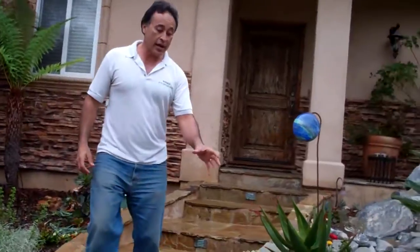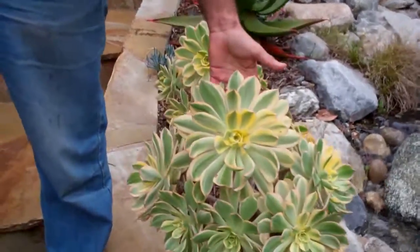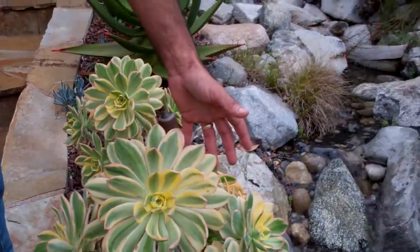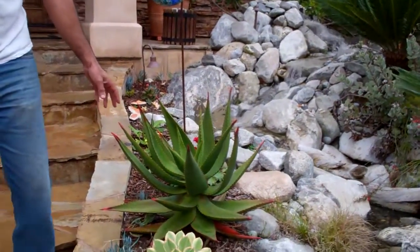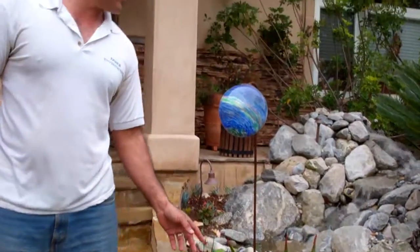I have colored succulents. Almost look like flowers, don't they? This is an aeonium. It's got multiple colors, three colors. Really cool thing. This actually grows into a tree and it gets orange flowers at certain times of the year.